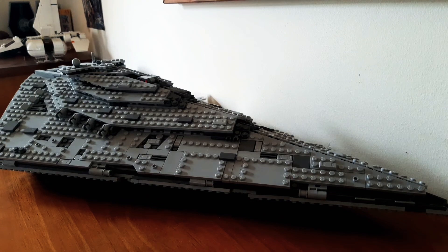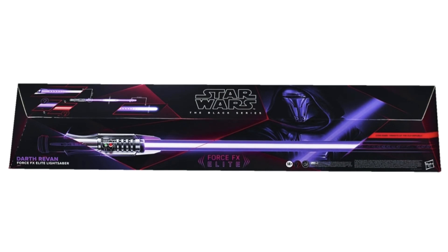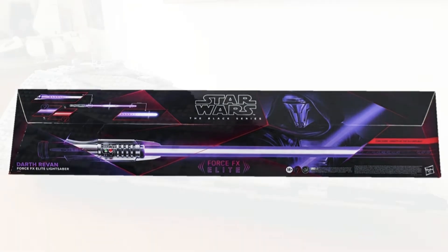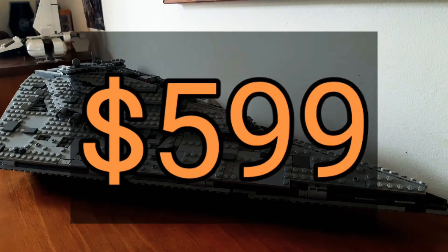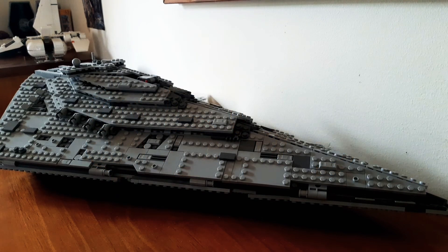Next on my list is the Darth Revan Force FX lightsaber — very, very nice, the price isn't but the item is. This has a May release and a New Zealand retail price — sit down please — of $599. If I had that to throw at it I would love it, because this thing is a beauty.